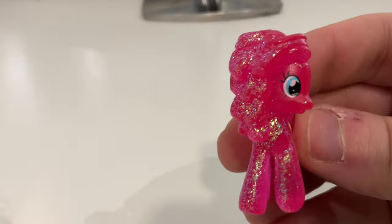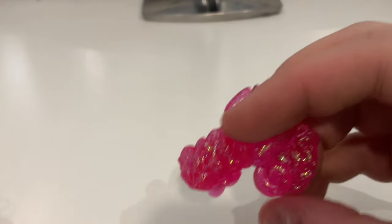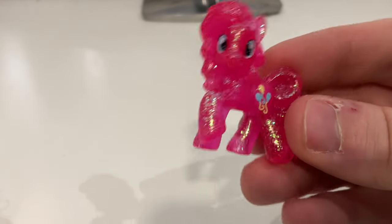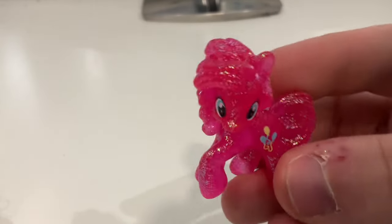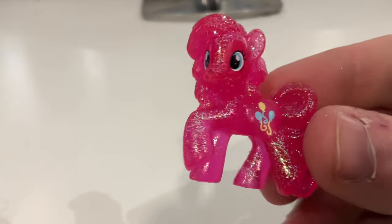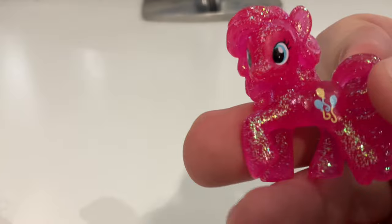The second one is obviously Pinkie Pie. I thought she was from Wave 11 — the neon bright one — but I can see her mane and tail are not painted and she is translucent, so I'm guessing she's from Wave 4 again. I don't have her either. There's another blind bag figure in here — we might as well get all the blind bag figures out of the way first.